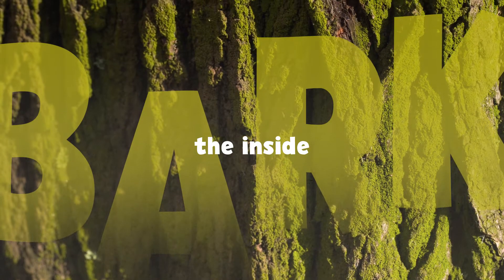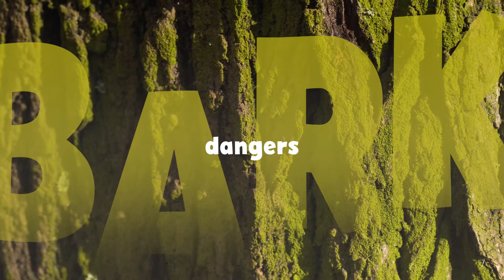Bark protects the inside of a tree from outside dangers in its environment. Every environment is different, so every species of tree grows a unique type of bark.